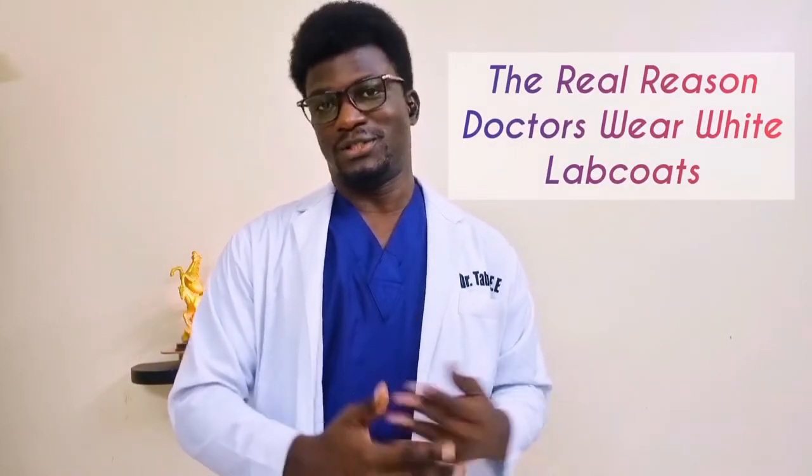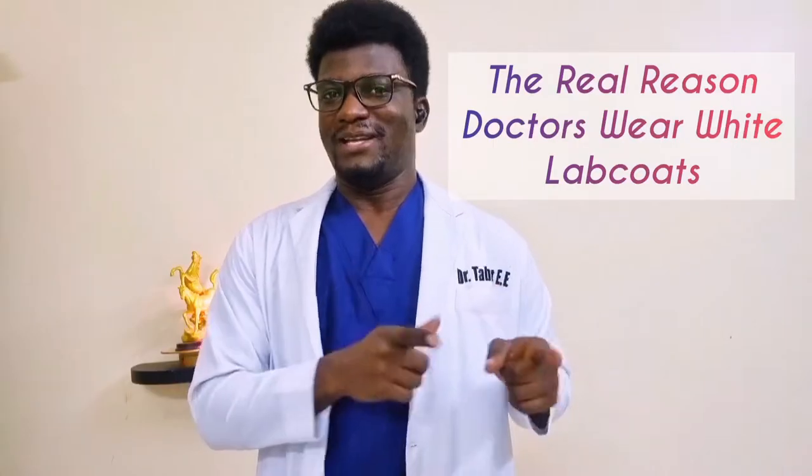But today's video is all about why doctors started wearing the white coats and why it's white.